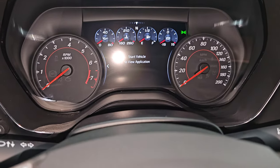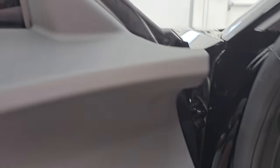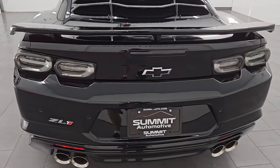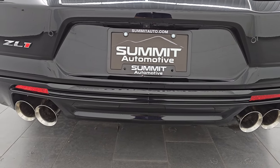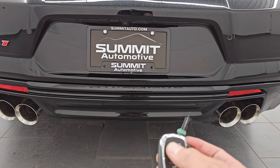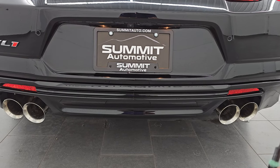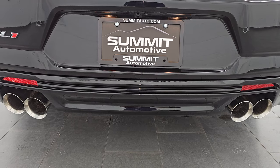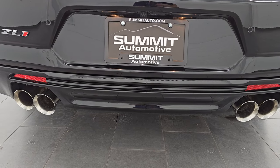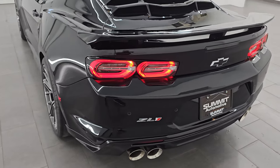Let's go take a look at the back and then I will start it up so you can hear how it sounds. These ZL1s, when they start up, are pretty crazy. Just got to hit the remote start twice, or press it and hold it — once you lock it, press it and hold it. Starts right up. Love those LED tail lamps. These exhaust tips look really good too.